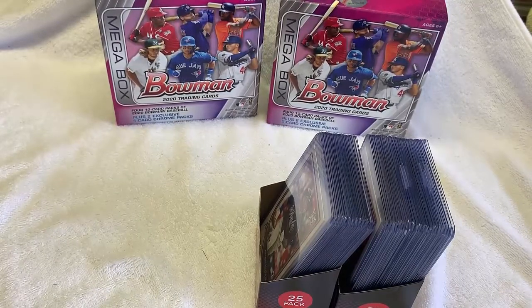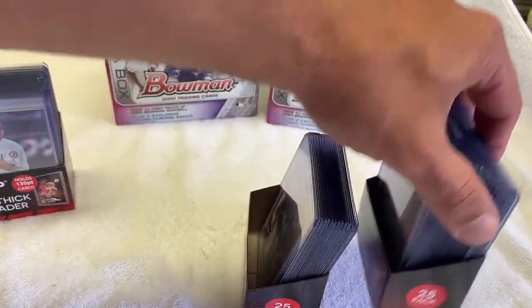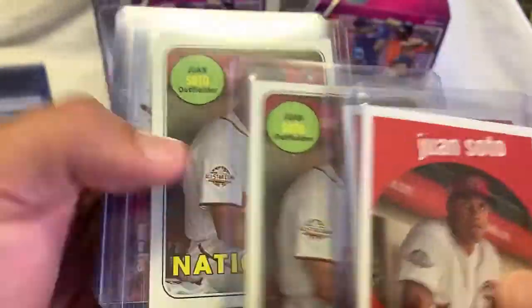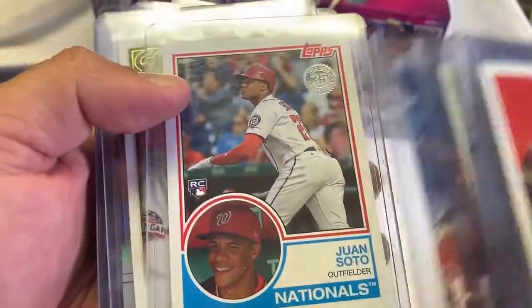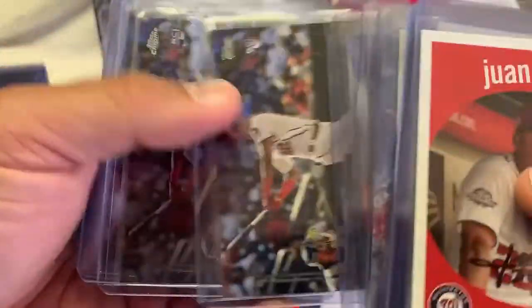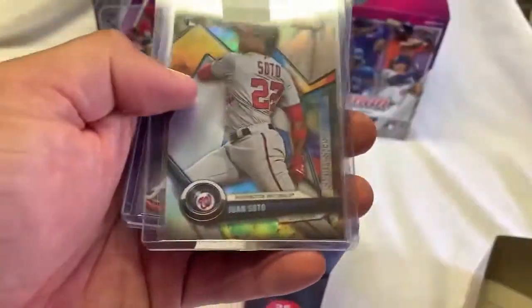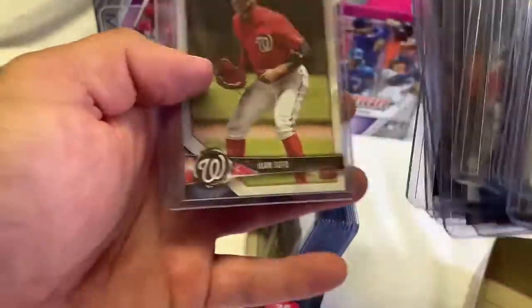Let's do Juan Soto. I've been trying to get a graded one of those. That's a nice Juan Soto — Bowman's Best. Are those all the same? They aren't chrome or anything, but as you can see, got lots and lots of them. That one's a chrome rookie. Two dollars for all these — I am totally stoked. Sorry if there's a little glare, I'm trying to film and make it look nice.